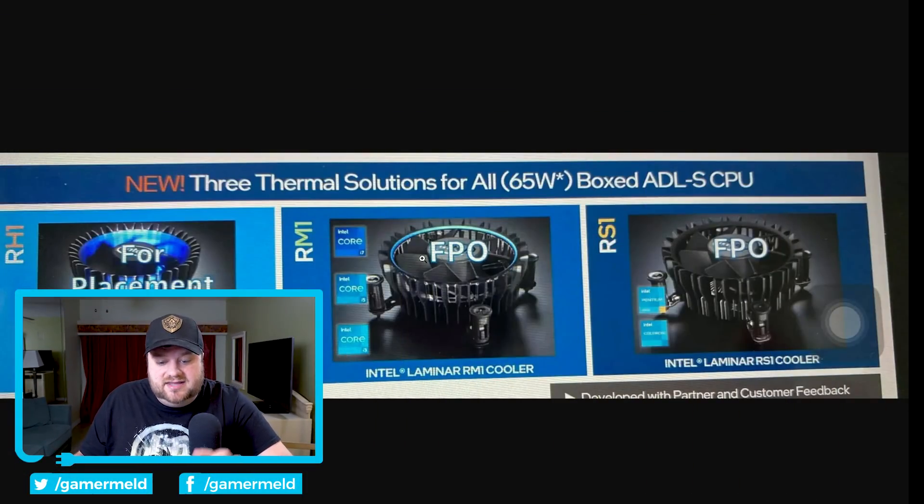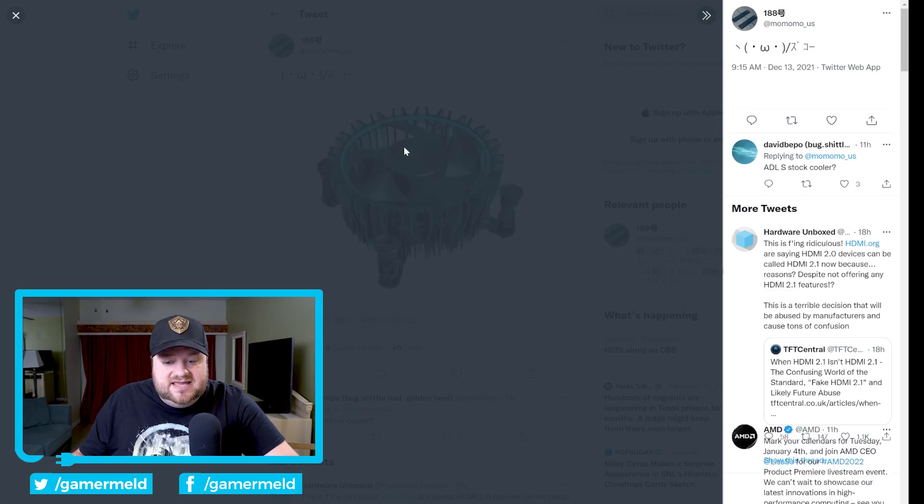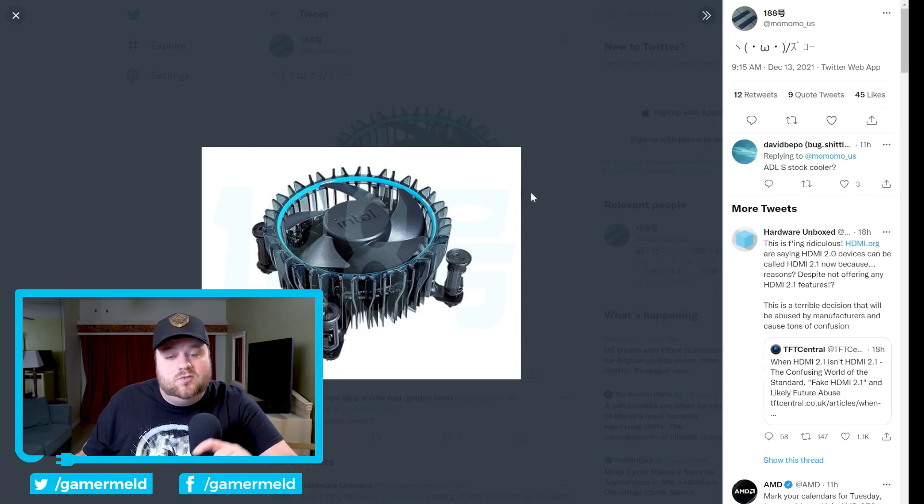It's news time and first up, you may have seen this slide before — I actually went over it quite a long time ago. As you can see, it is new thermal solutions from Intel that come with their CPUs, specifically their 65 watt models. In a new post by known leaker momomo_us, he shared one of these CPU coolers. This confirms that Intel is going to be releasing new coolers with their upcoming 65 watt, non-K CPUs, which aren't out yet. From everything we've heard, they are going to be releasing fairly soon and will be coming with brand new fans.